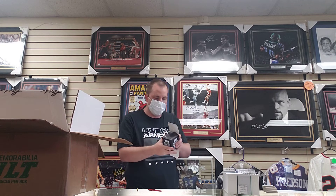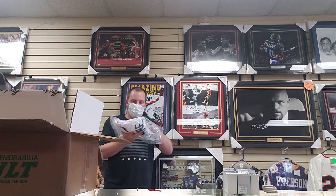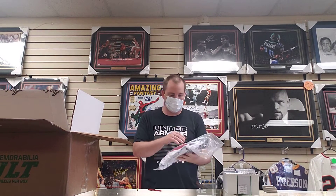Next is a Trevor Hoffman autographed baseball. And after that, we've got a Tom Glavine autographed jersey — no logos, just sewn on.